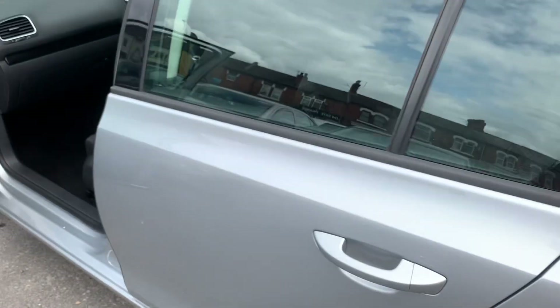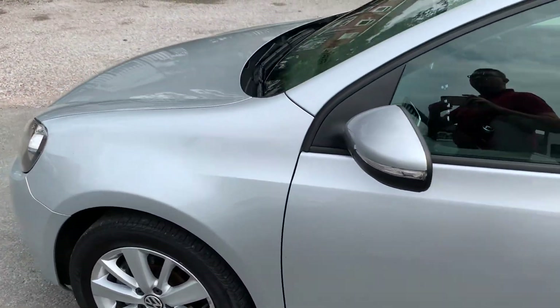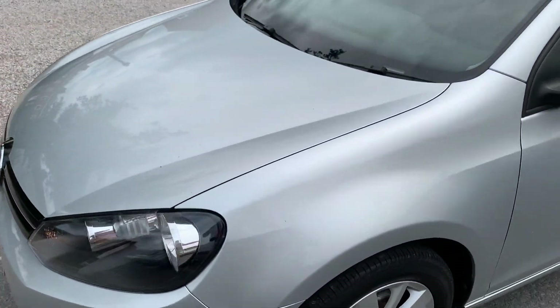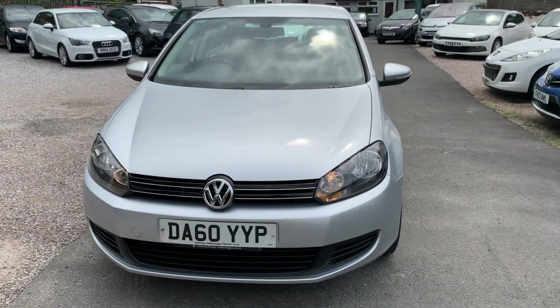Finance is available on our cars — T's and C's apply. We're based in Crewe in Cheshire, just around the corner from the train station. We're a 10-minute drive off the motorway. Any questions about this one? Just give us a ring.